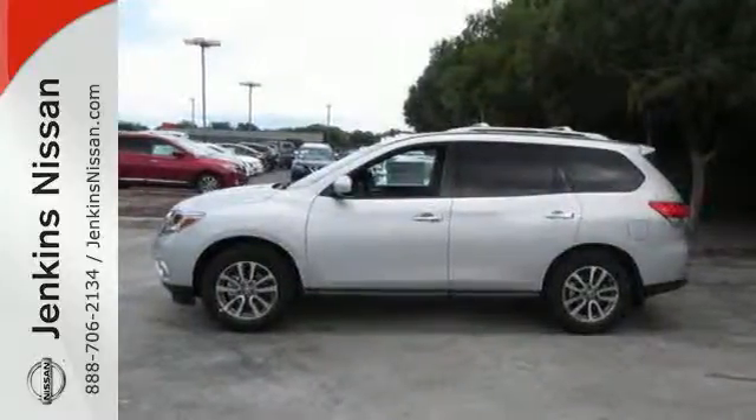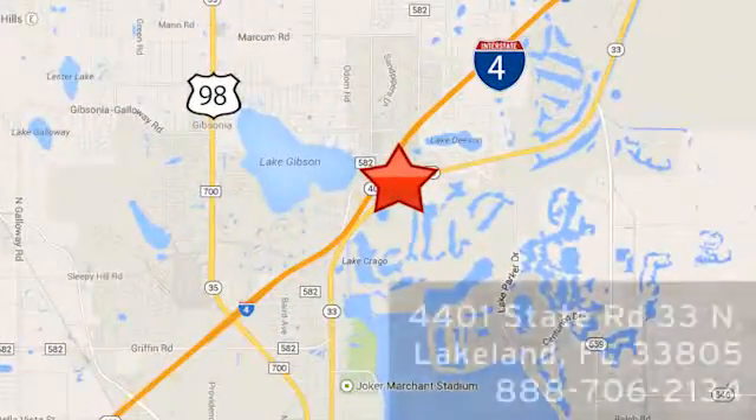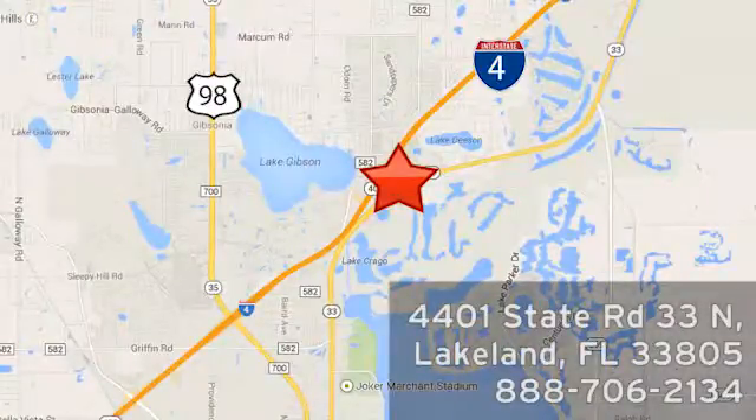Find your calling, this Pathfinder will take you there. See you today. At Jenkins Nissan, honesty is our policy. We're conveniently located at 4401 State Route 33 North in Lakeland, Florida.